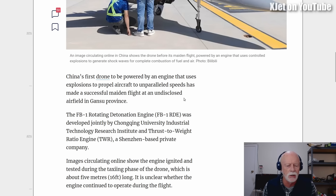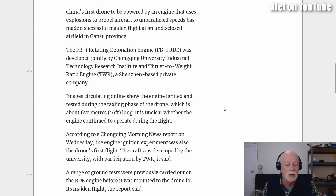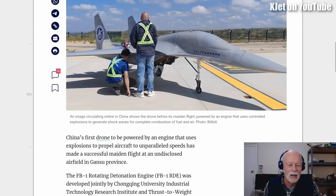It says China's first drone powered by an engine that uses explosions has made a successful maiden flight at an undisclosed airfield in Gansu province. The FB-1 rotating detonation engine was developed jointly by Chongqing University's Industrial Technology Research Institute and Thrust to Weight Ratio Engine, a Shenzhen-based private company. Images show the engine was ignited and tested during the taxiing phase of the drone, which is about five meters long. It's unclear whether the engine continued to operate during flight — of course it didn't, because look at the small size of that engine. It's just a tiny turbine on this great big airframe; it will not fly.